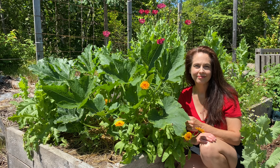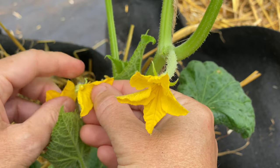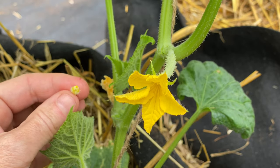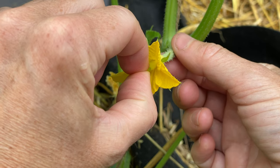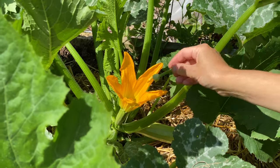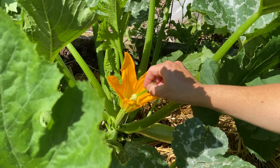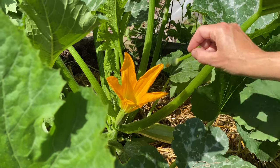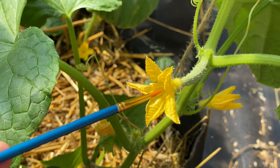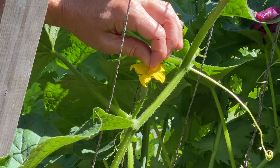Here's how to hand pollinate. First, pick the right time, which is in the morning soon after the flowers open — that's when pollen quality is at its best. Next, look for a male flower that has just opened. Remove the petals to expose the pollen-carrying stamen and gently rub this on the stigma in the middle of the female flower. If you don't want to pick the male flower, you can also use a soft, bristled, small paintbrush or a cotton swab to transfer pollen from the male to the female flower.